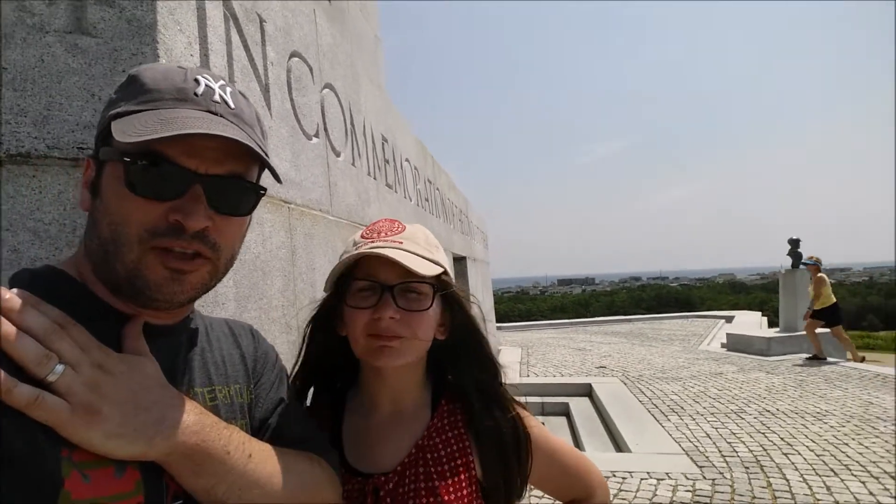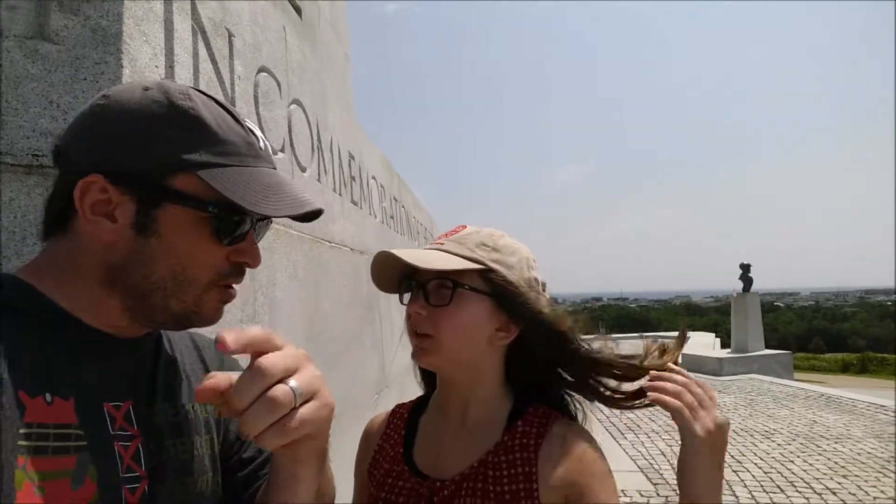We're going to sign off from the top — we won't film coming down. This has been the Wright Brothers Memorial. It's a little different this year with the construction, but we made it to the top. See you guys next time — live from the Wright Brothers Memorial! All right, see you later, bye!